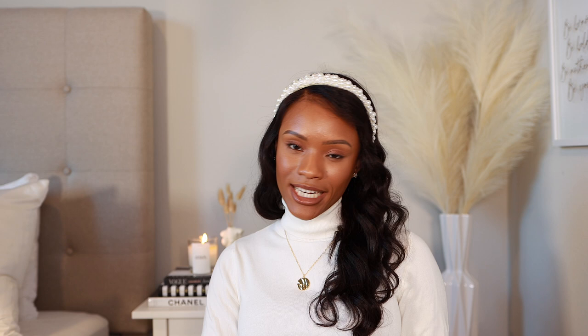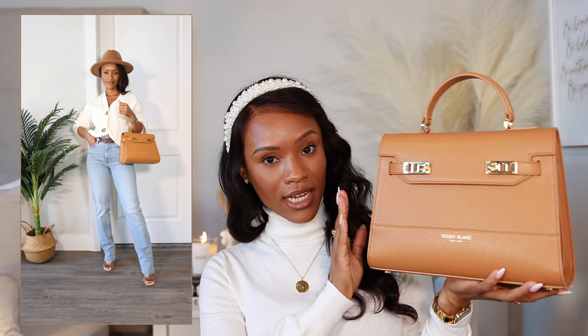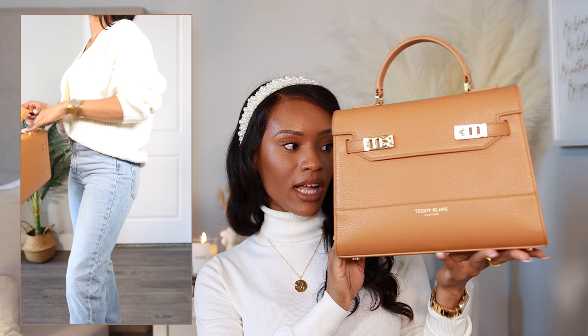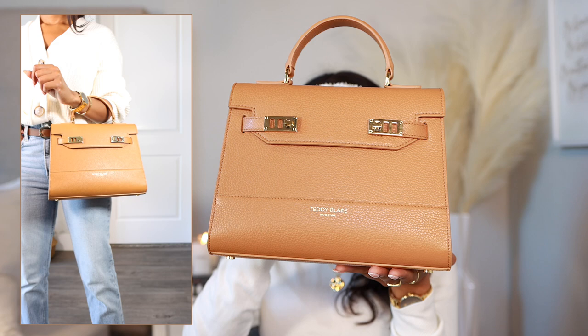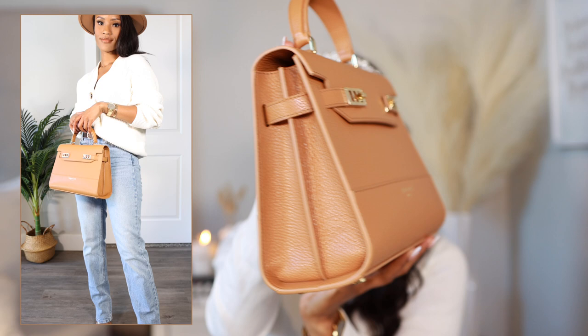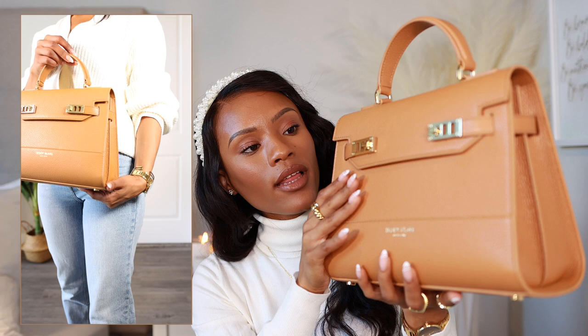I love to talk about accessories, especially bags, so I figured this was a good way to start the video. I've been looking for a really nice everyday bag with a beautiful color that reminds me of fall — something timeless and easy to grab. I decided to get this camel brown bag from Teddy Blake. This is their Kim Stampado 11-inch and I love this bag. I've mentioned Teddy Blake before in hauls and vlogs, and I thought this would be a really great everyday classic timeless item to have. It holds a lot because it's 11 inches and the color is really beautiful.